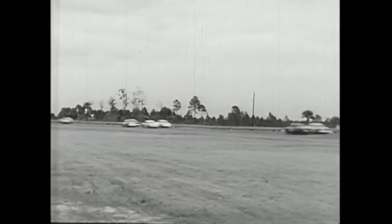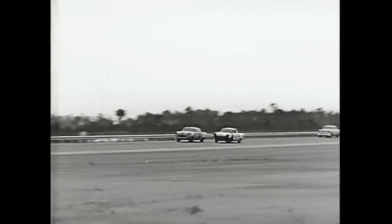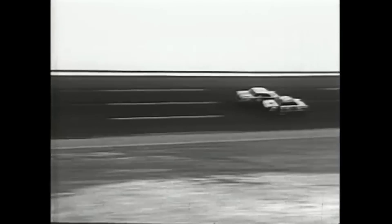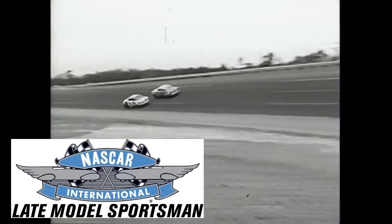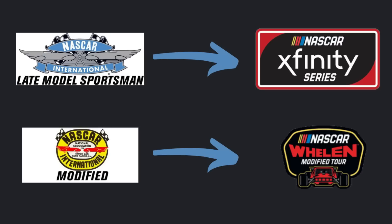Most people watching the wreck for the first time are probably like, a lot of these cars look completely different than each other. Well, this is because this was a NASCAR Modified Sportsman race, which was a combination race between the NASCAR Late Model Sportsman National Championship and the NASCAR Modified National Championship. The Late Model Sportsman Championship eventually turned into what is the modern-day Xfinity Series, and the Modified National Championship eventually turned into the modern-day Willen Modified Tour.